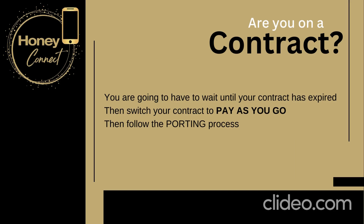If you're on a contract, you are going to have to wait until your contract has expired, then switch your contract to pay-as-you-go, and then follow the porting process.